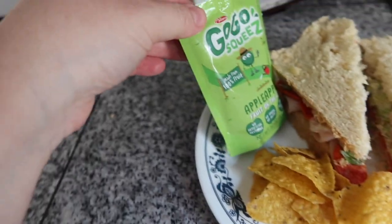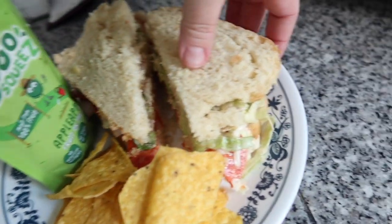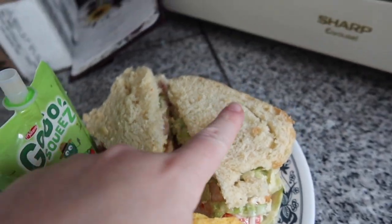Pretty much the same lunch as last time except I have an applesauce pouch instead of a banana. I have white cheddar organic Doritos, and a sandwich with turkey, pepperoni, cheese, lettuce mixed with mayonnaise and Italian dressing on my homemade bread. It comes out to about 682 calories.